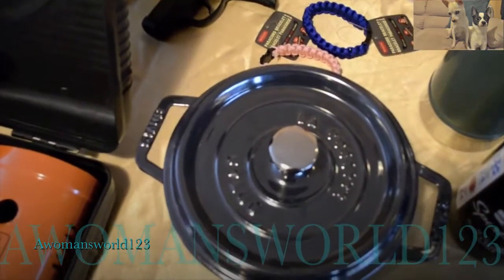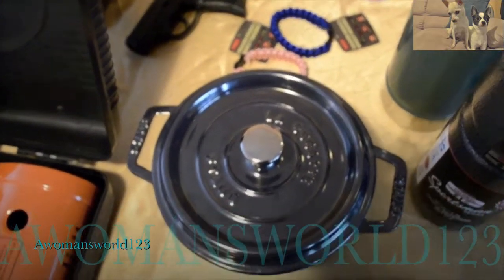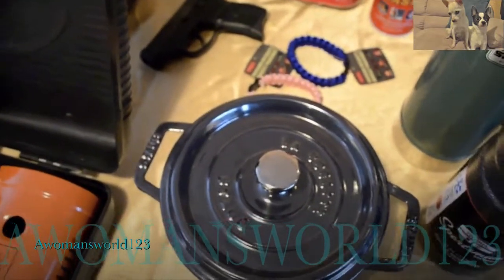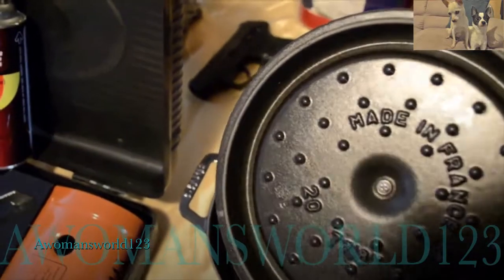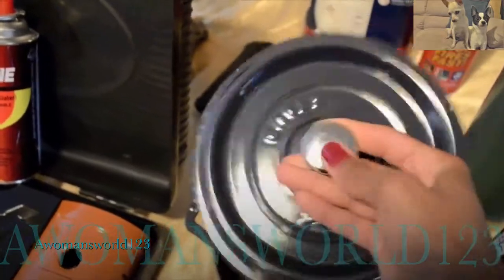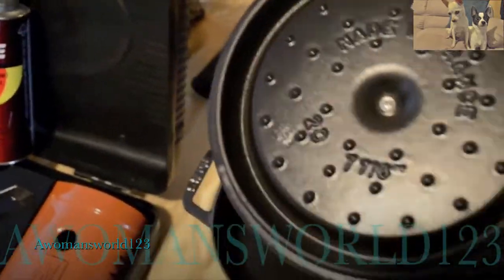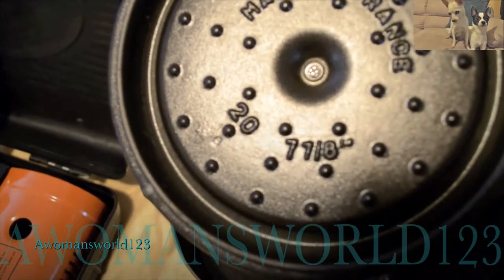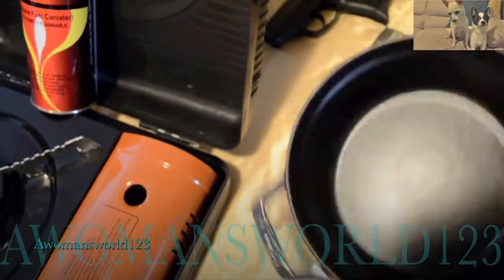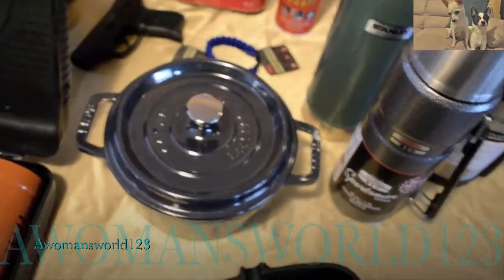Right here is the Staab Dutch oven, made by Francis Staab over in France. That area in France is known for their cookware, so I had to get this. It has knobs on the bottom of the lid so you can turn it over and cook from either side. You can put it in your home oven or over a campfire — it's pretty durable and really heavy. It's one of the smaller ones and has a very good finish. These cost about $60 online or $75 to $100 in store depending on where you get it.